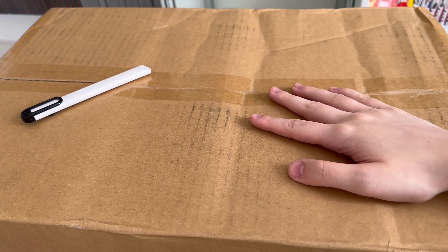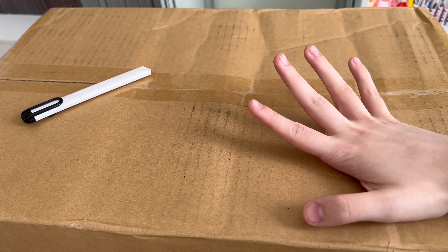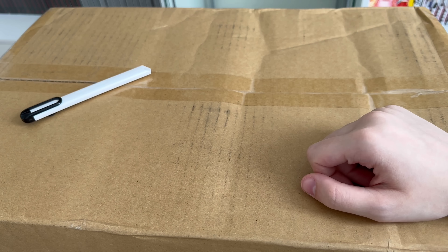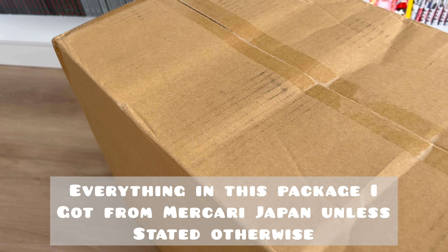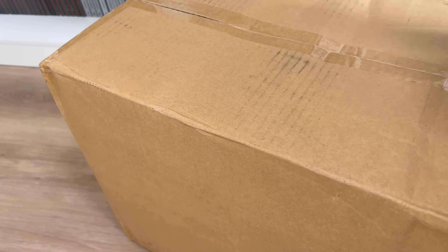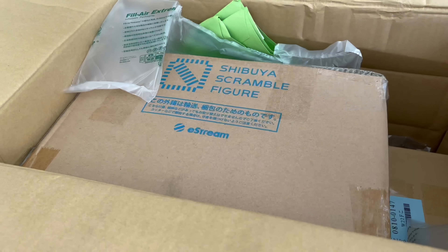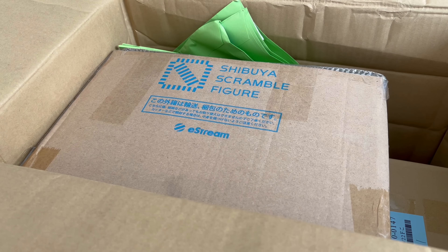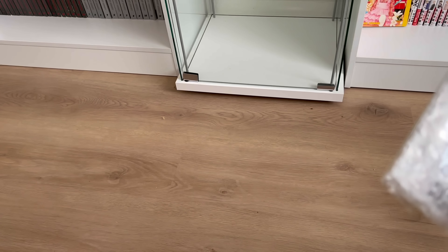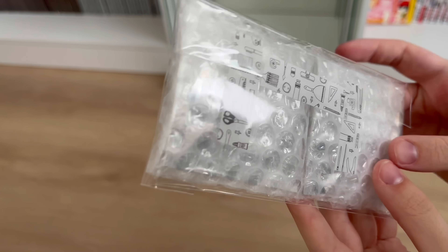We have a giant package full of what I believe is anime and manga figures and some merchandise. Without further ado, let's get this open and see what's in here. The first package — I think these are some can badges. I love this washi tape, it's adorable.